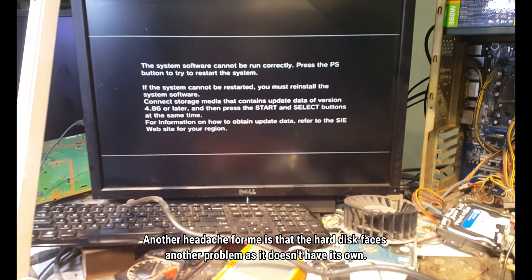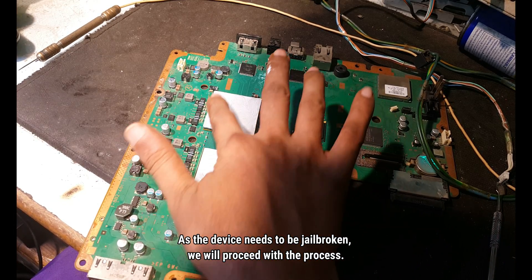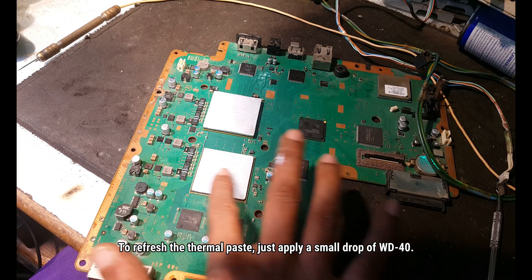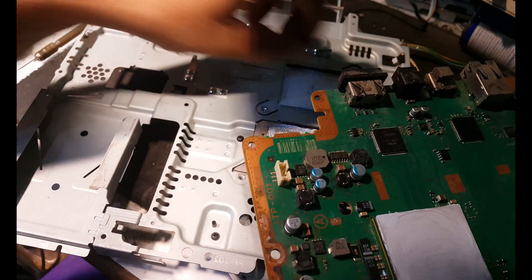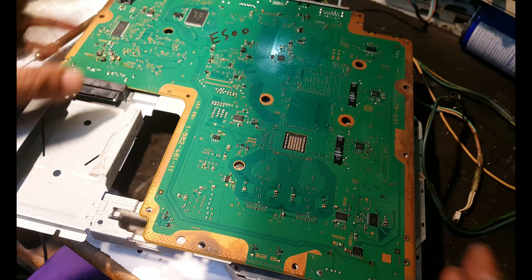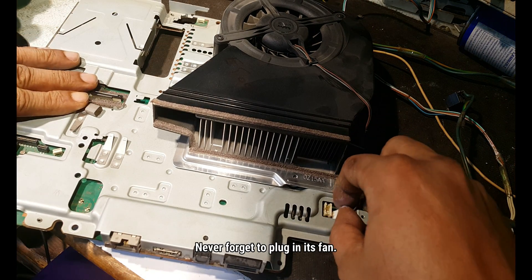Another issue is that the hard disk is missing. As the device needs to be jailbroken we will proceed with that process. To refresh the thermal paste, apply a small drop — I can assure you that this tip is highly effective. Once the thermal paste is fresh we can reassemble it. Never forget to plug in the fan.